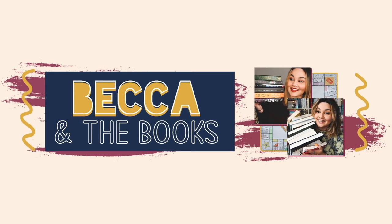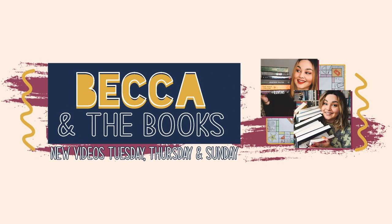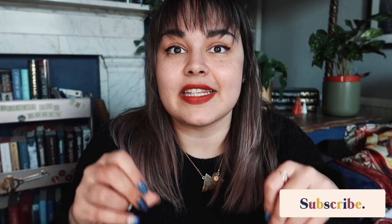Hey guys, welcome back. If you're new here, my name is Becca and today I have a double Illumicrate and a double Fairyloot unboxing for you guys. These four have all arrived in the last week. I do still have a couple of February boxes that are unaccounted for — I'm expecting a February Abraxas box and the Goldsboro Science Fiction and Fantasy Fellowship box, so you can expect to see those in my next unboxing video.